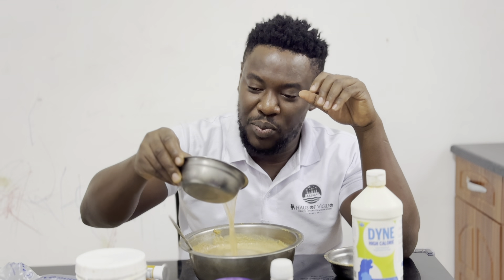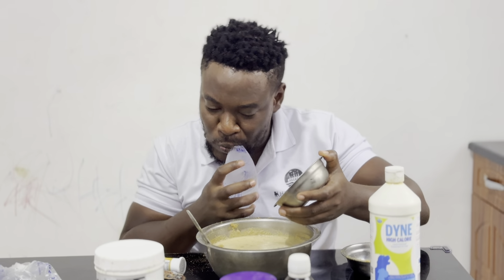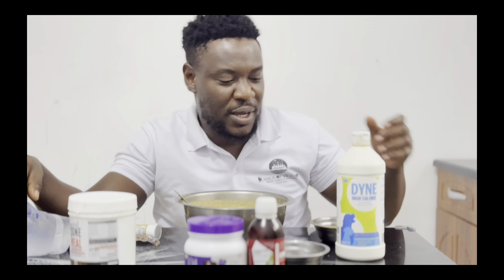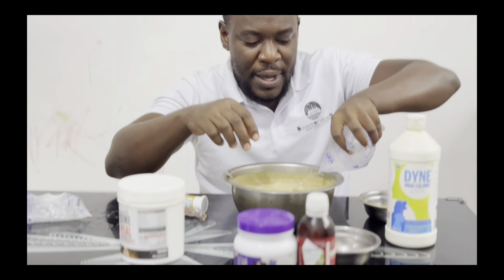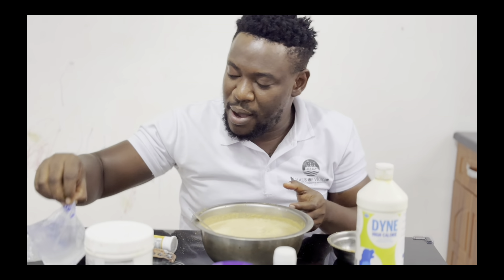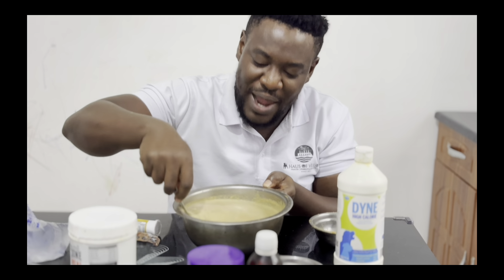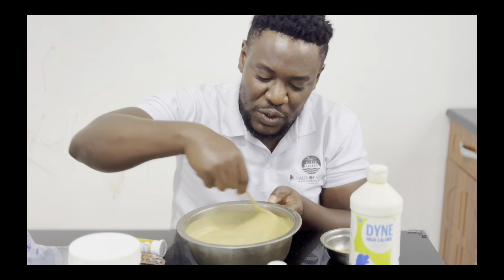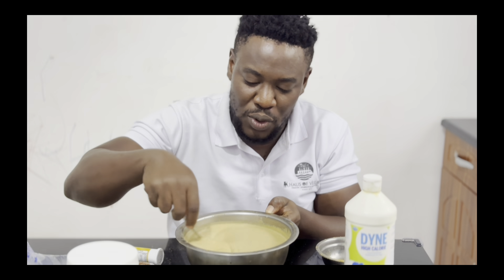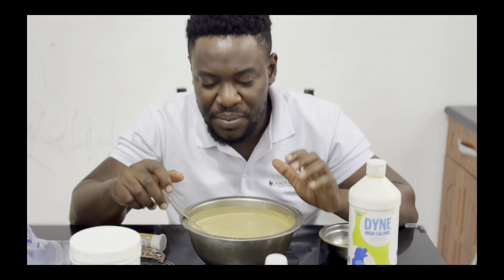So that's me putting the folic acid and everything back into this. This is what the entire mixture looks like. Depending on your litter and how well they like to eat, you can make this lighter or thicker. It takes some time — a few days or a few feeding sessions — to get to know how they like it.